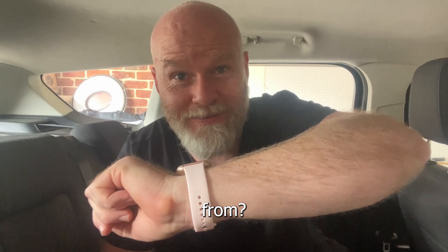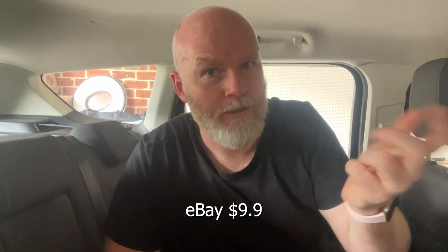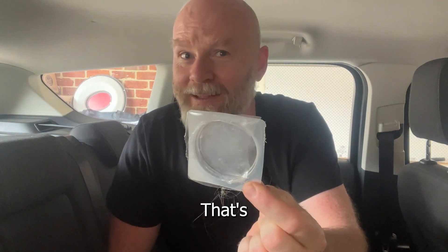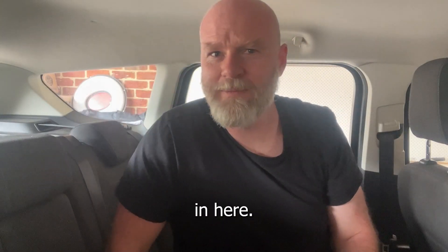Very nice. Do you know where I got it from? eBay, $9. $9 Australian. I don't know what this is, but it's covered in hair. And that's gross. I really probably should vacuum in here, but that sucks.